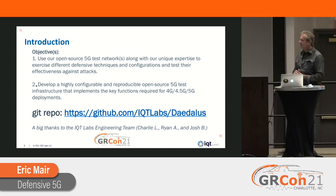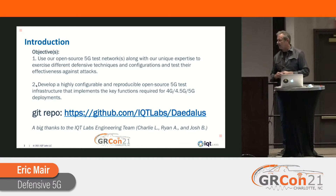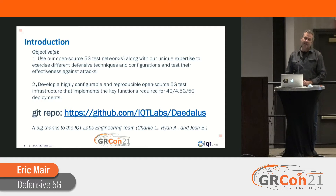You can see our Git repo up there. The internal project name is called Deadless. You can pull that down, see what we did — we have all the source code, how to build it, and a readme on how to implement it. I want to give a huge shout out to the rest of my engineering team: Charlie, Ryan, and Josh, who did and continue to do most of the heavy lifting. These guys are awesome.